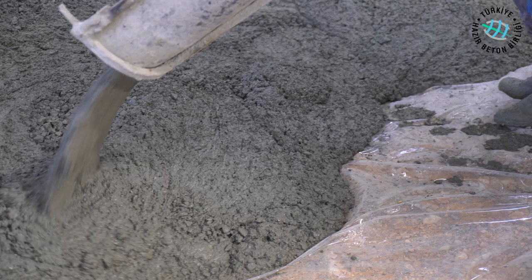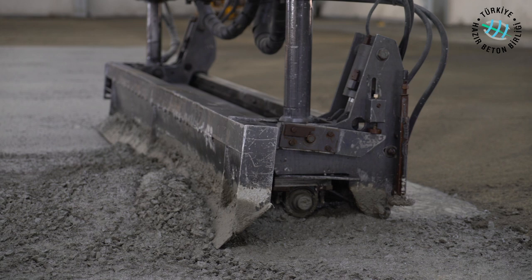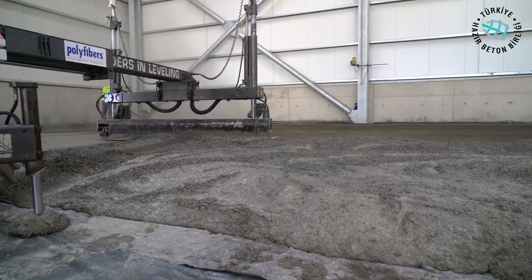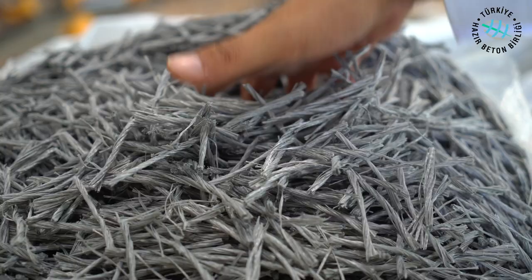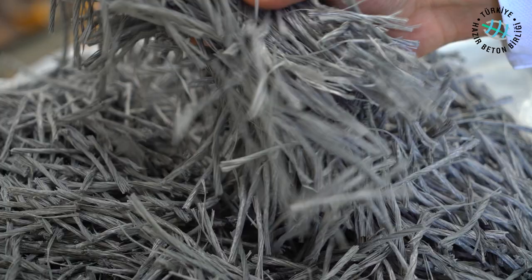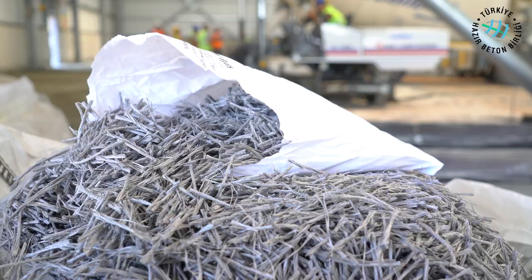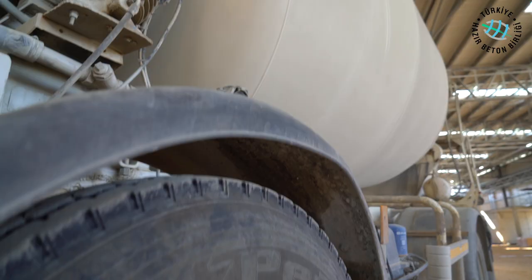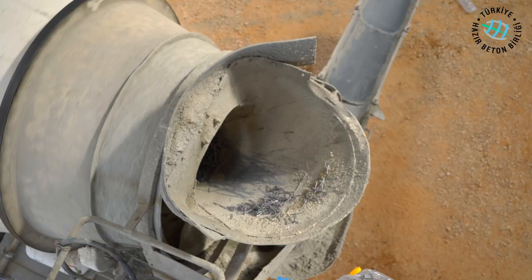With the widespread use of ready-mixed concrete, many research and development activities are carried out to make more advanced, more environmentally friendly, more economical, and faster applications. One of the innovations that have come into view as a result of these activities is concrete-strengthening and service-life-extending macrosynthetic poly fiber reinforcement products, used instead of standard steel reinforcements in industrial floors.